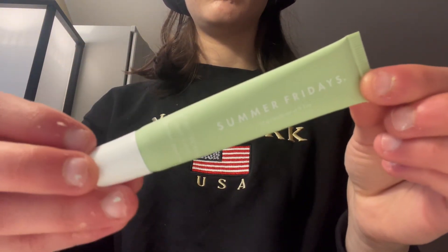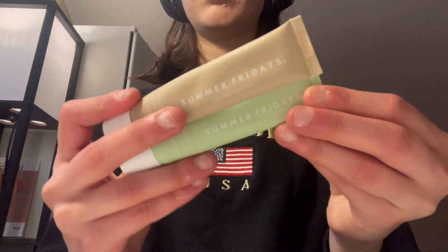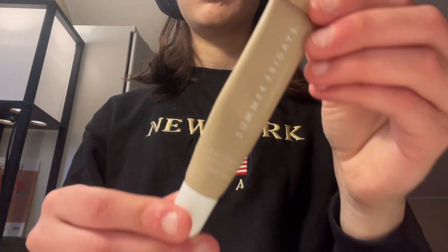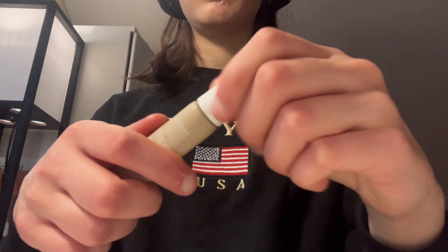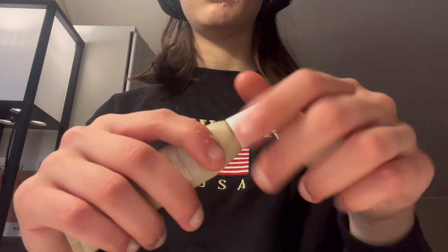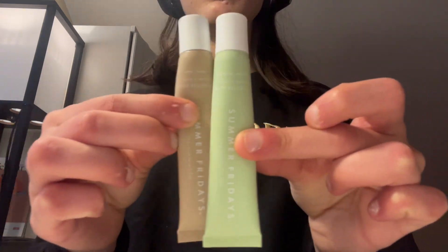I usually break out whenever I use any kind of Summer Fridays lip balm — I have the vanilla one and the mint one. Whenever I put this on and go to sleep, I always notice in the morning I have little breakouts, especially around my lips. I just find that these are not safe for people with acne-prone skin.